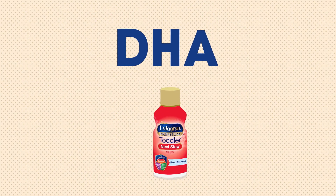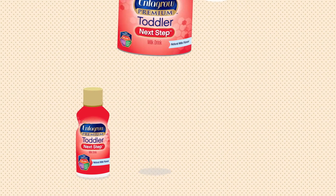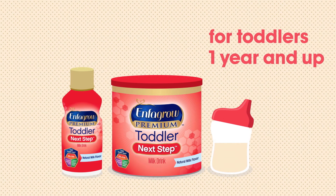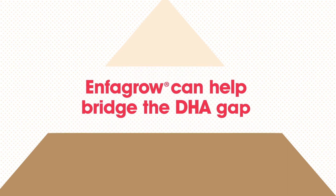A milk drink that has DHA might be something to consider to help fill this nutritional gap. Presenting Enfagrow Toddler Next Step — a milk drink that has brain-nourishing DHA and is designed to complement a toddler's regular diet. Since few of the foods toddlers enjoy have DHA, Enfagrow can help bridge the gap.